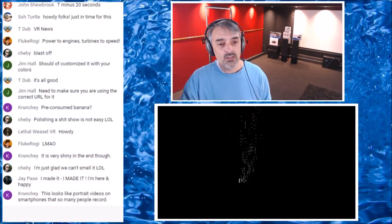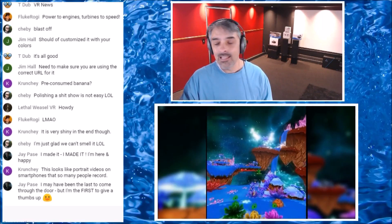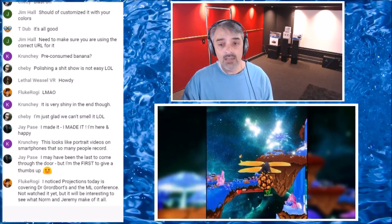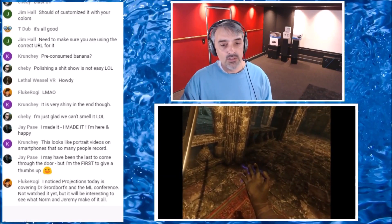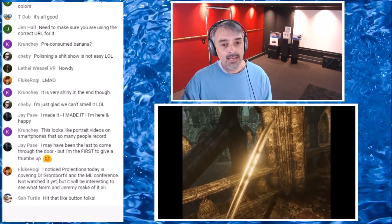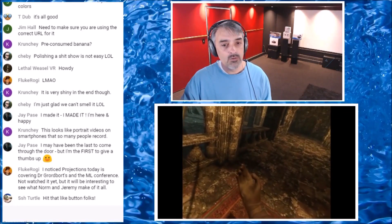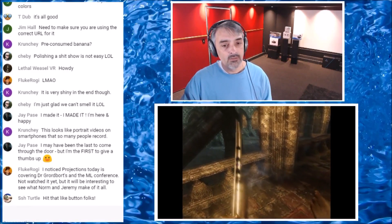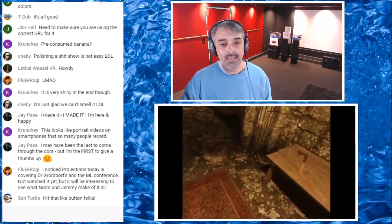Crunchy in chat says this looks like portrait videos on smartphones that so many people record — yeah, you don't know the half of it, because I've got a lot of little videos today that are all in portrait mode. This is Blade and Sorcery and it's only like 10 seconds, and it's not formatted right either. All it is is this guy pulls out a sword, does some electrical capabilities on his right hand, and then electrifies his sword. That's pretty much it. But this is Blade and Sorcery.